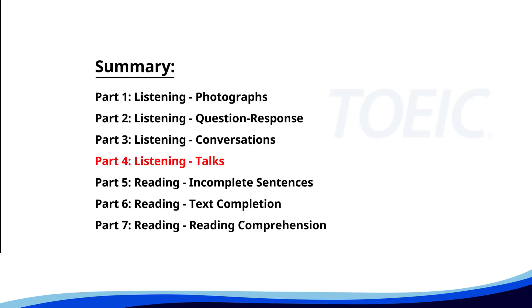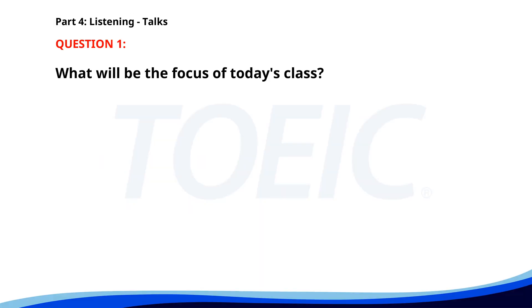Let's dive into Part 4: Listening Talks. You'll hear brief talks or speeches, so stay focused for the questions. Number one. Hello everyone and welcome to our cooking class. Today we'll be making a simple yet delicious pasta dish. We'll start by going over the ingredients, followed by a step-by-step cooking demonstration. Feel free to ask questions along the way. What will be the focus of today's class? A. Making a pasta dish. B. Baking desserts. C. Preparing a salad. The correct answer is A. Making a pasta dish.